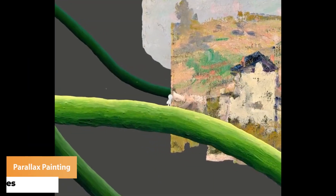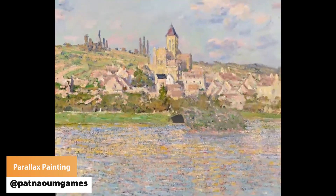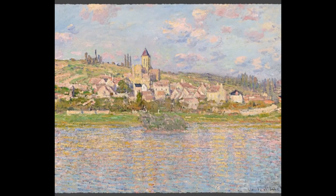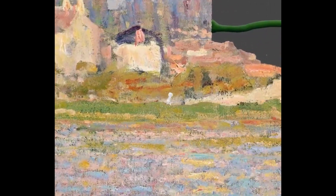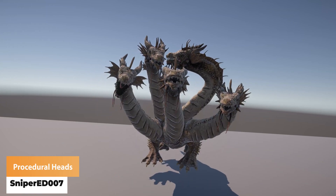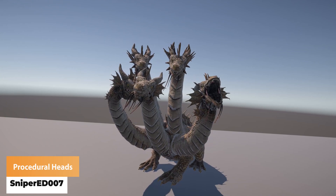Patnium Games has got finely tuned parallax layers to create a masterful painting. Sniper ED007 has been working hard to create procedural animations driven exactly by this hydra's head.